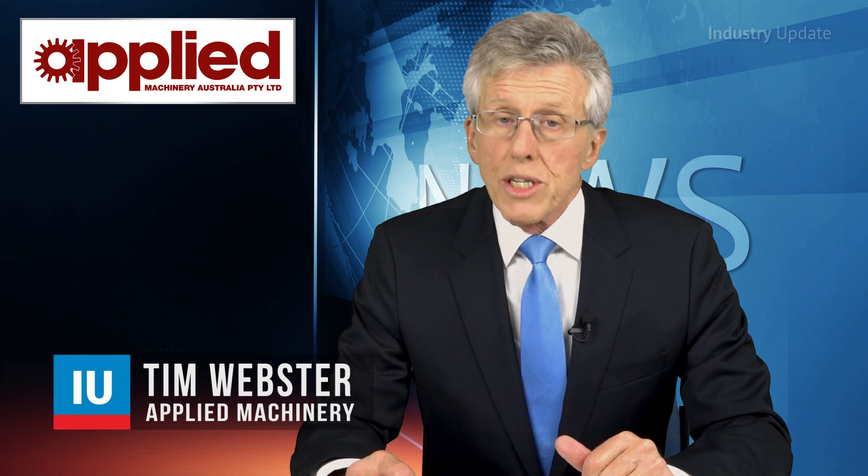The company began assembling switchboards in 2000 using externally-sourced enclosures, but in 2017, company founder David Nabulsi decided to set up his own sheet metal department to produce the cabinets and assemblies in-house.